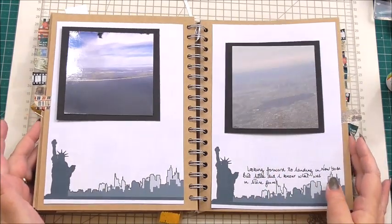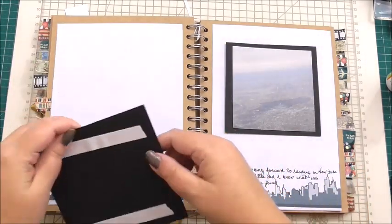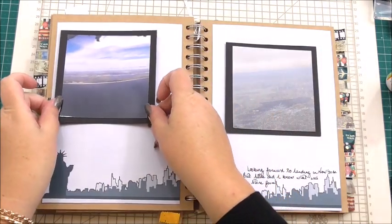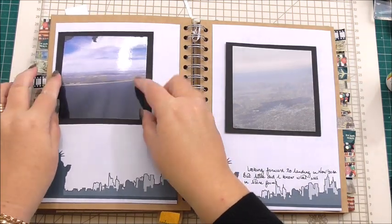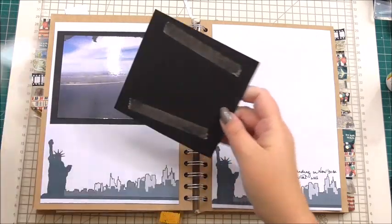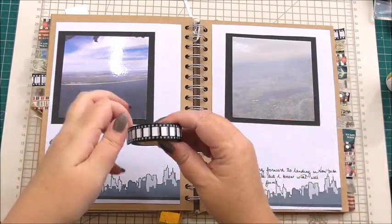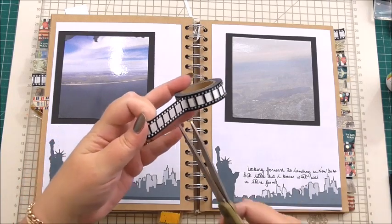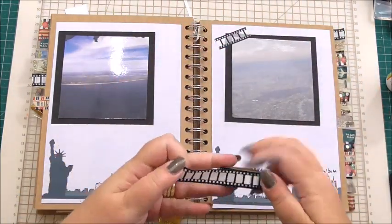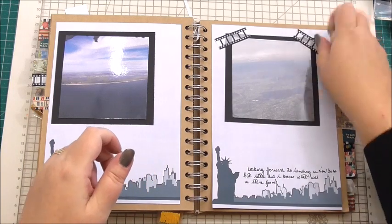Those are my two photos — they might not be the clearest in the world but they do represent part of my journey. Where I've matted and laid them, I've got double-sided tape on the back and I'm just going to peel that away and add one of the photos to one side of my page, and then the other photo — again with double-sided tape on the back — I'm going to make it quite central. I've got some washi tape and I'm just going to add two pieces to the photo at one side just to give it a little extra oomph. I'm using my scissors, not tearing it.